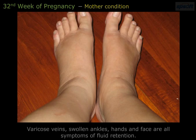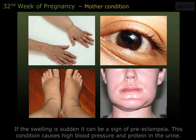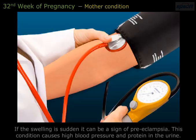Varicose veins, swollen ankles, hands, and face are all symptoms of fluid retention. If the swelling is sudden, it can be a sign of pre-eclampsia — a condition that causes high blood pressure and protein in the urine.